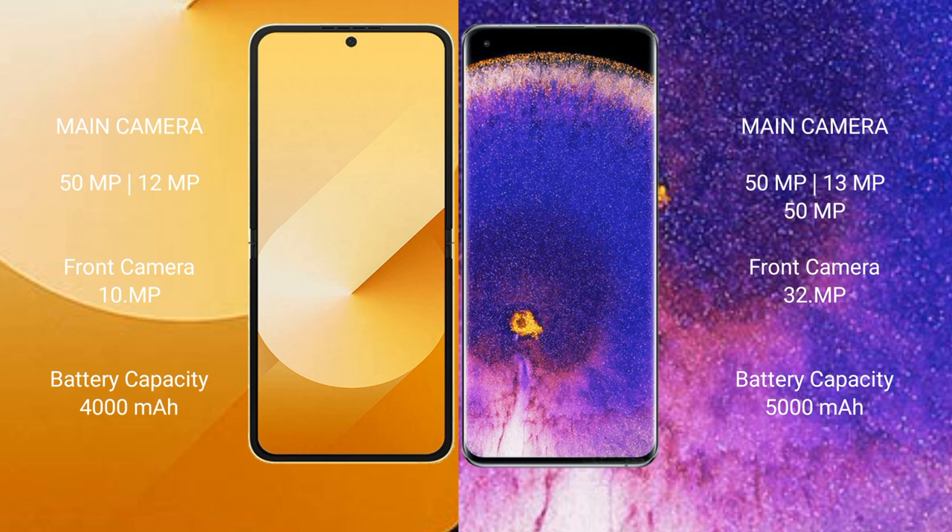Samsung Galaxy Z Flip 6 has a 3,700mAh battery with 25W fast charging support. Oppo Find X5 Pro has a 5,000mAh battery with 80W fast charging support.